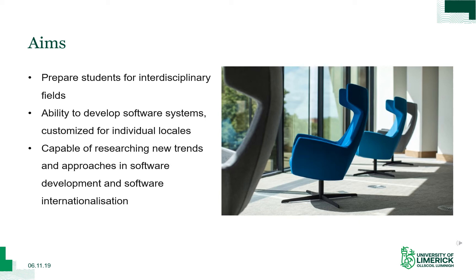We therefore have two sub-goals: to help you come out of this program with an ability to develop software systems which are customized for individual locales — that means international software systems, systems that can be used for international markets — and also the capability of researching new trends and approaches in software development and software internationalization. This is incredibly important because the field is very fast moving.